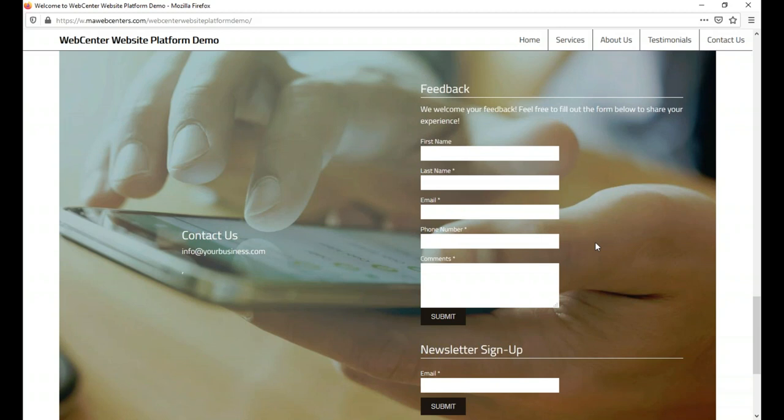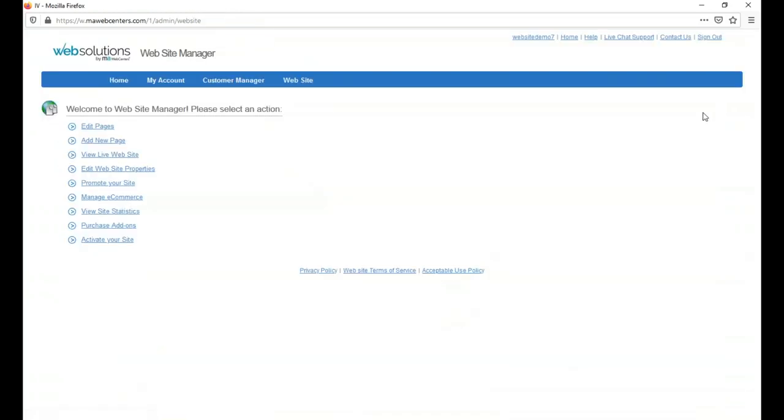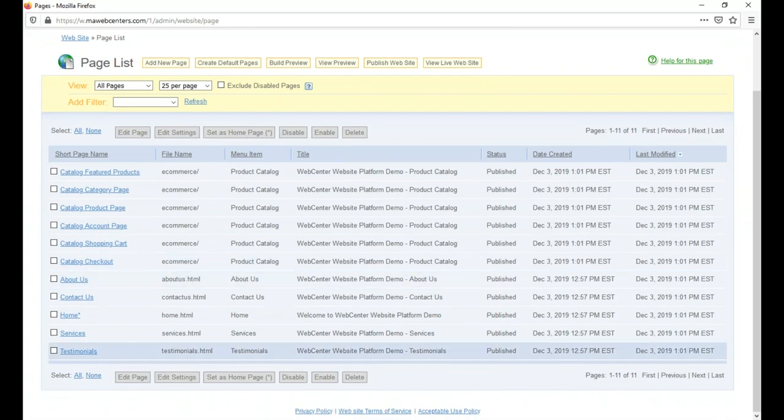This is a great selling point because third parties like Constant Contact or MailChimp charge different pricing tiers for these services, but with us it's all under that one roof of our all-inclusive package. Now I'm going to click on the Edit Website tab — this is the back end where you have access to all the features and control of the site, whether you're building from a pre-established layout or using our design center.